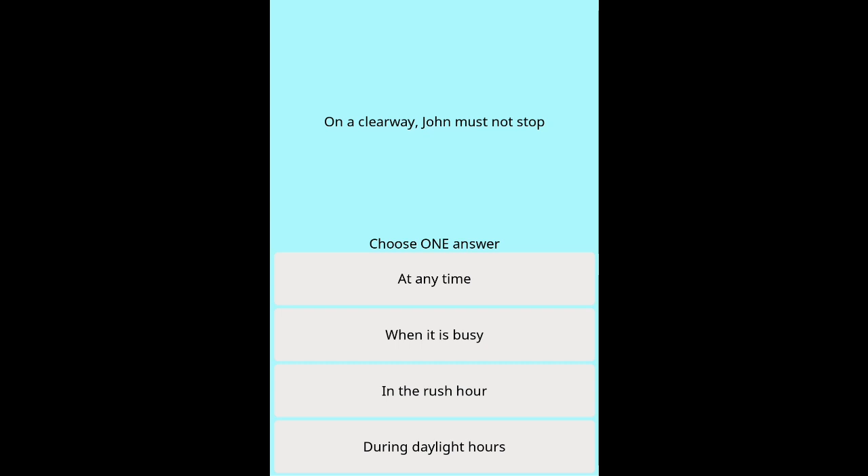Question 46b: On a clearway, John must not stop — when? Options: At any time. When it is busy. In the rush hour. During daylight hours.